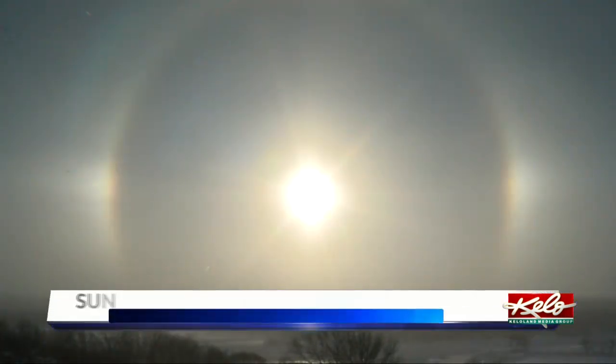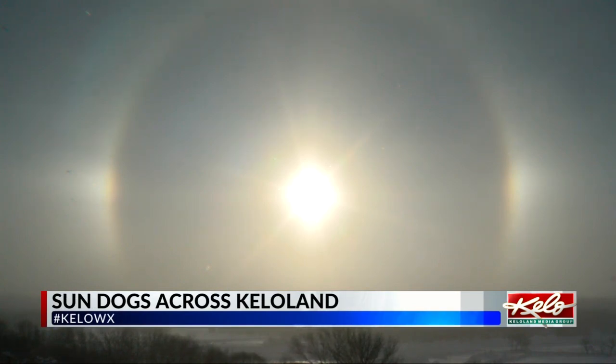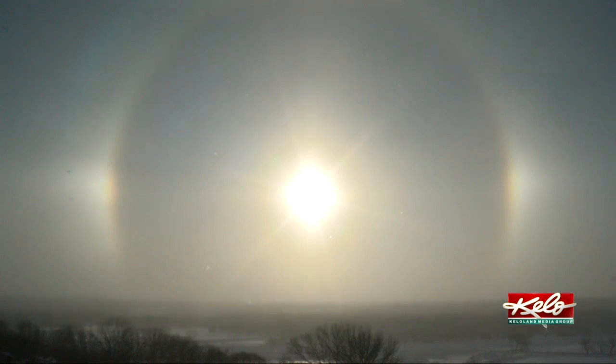The sun is out, and a phenomenon appears in the sky that grabs a little attention. Meteorologist Megan Chadda explains how sun dogs are formed. Sun dogs become a major topic when we get cold around KELOLAND. Sun dogs can also be known as mock suns or sun halos.